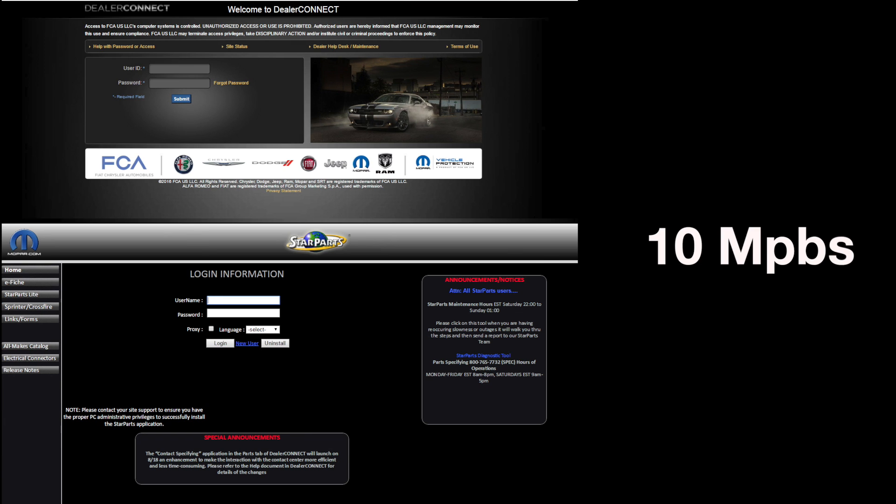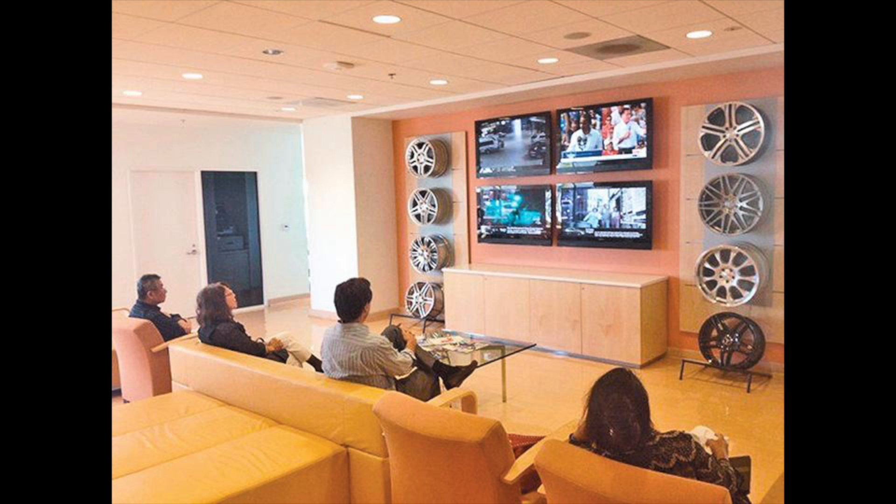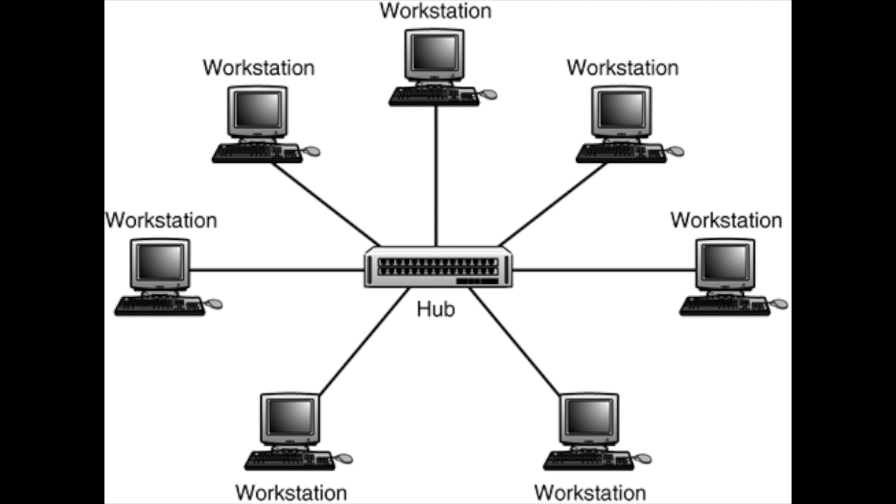Larger dealers will use approximately 10 Mbps of data for StarParts and Dealer Connect on top of the needed YTEK bandwidth. These numbers are in addition to the bandwidth required for the rest of the dealership's operations, such as the service lane, sales, or customers using the guest network. You also want to always avoid daisy chaining switches and hubs to increase the available network ports. You should instead use a central switch that is the correct number of ports for your dealership.